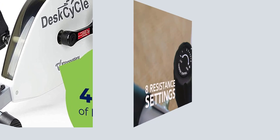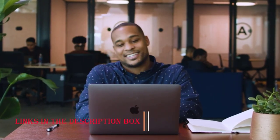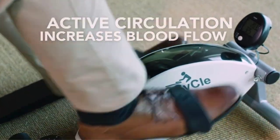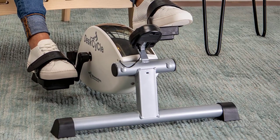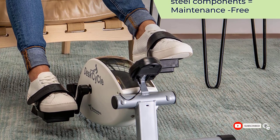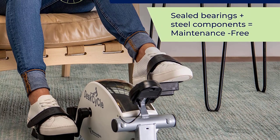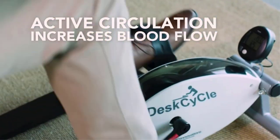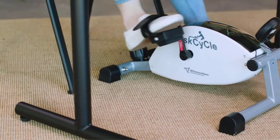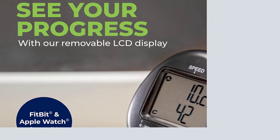This pedal exerciser offers a convenient and effective way to improve circulation, burn calories, and strengthen your leg muscles while working or engaging in other activities. The Desk Cycle Under Desk Bike Pedal Exerciser allows you to get a cardiovascular workout without leaving your desk. Its smooth pedal motion and ergonomic design ensure a comfortable and efficient exercise experience, minimizing strain on your joints. It's an excellent option for individuals looking to incorporate physical activity into their daily routine, even with a busy schedule.